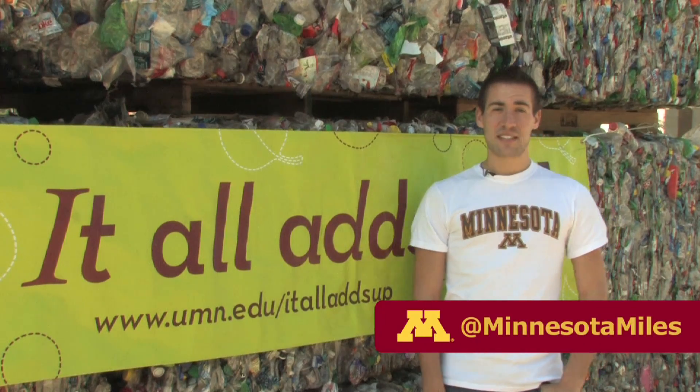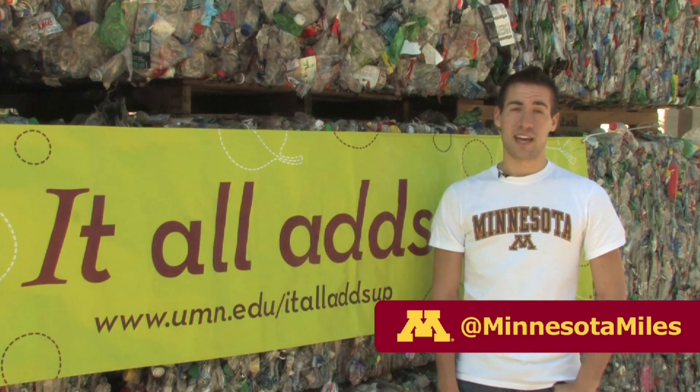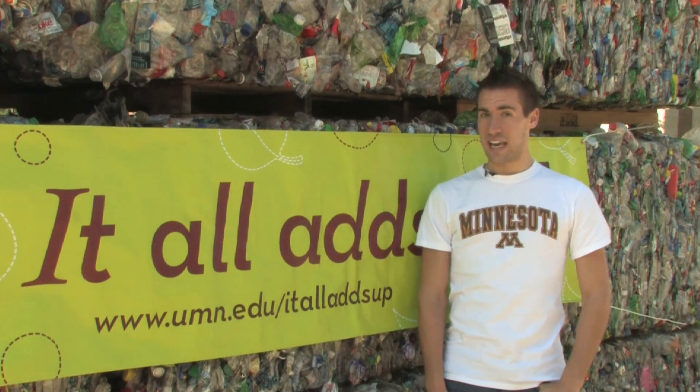Electricity, air conditioning, and heating — these things may be easy to take for granted here at the U, but managing them is no small task. Roughly 80,000 people make their way through 24 million square feet of the U of M each day, and all their needs are met in very sustainable ways.